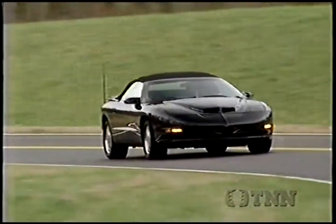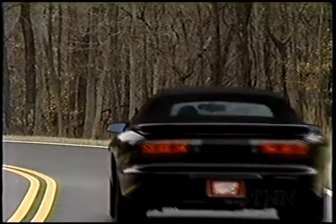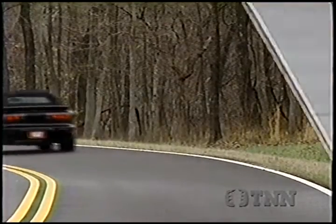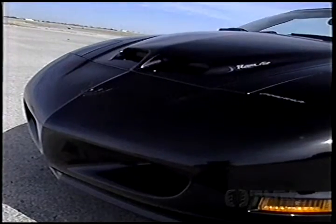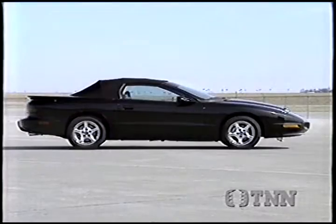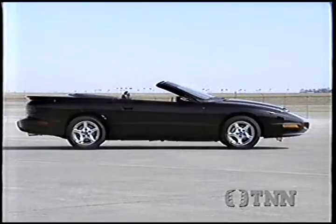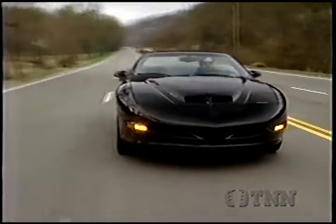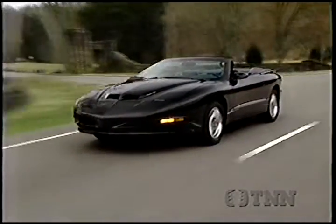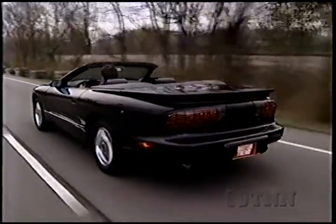Historically, the formula has always been the Firebird with the more restrained styling compared to the Trans Am, which gets fog lights and frequently an add-on spoiler on the deck lid. You may order the Ram Air option for either trim package this year, but we like the good taste of our tester — a black-as-night Formula that looks good with the top up, and even better when it's down. The only highlights are the high-intensity turn signals used as daytime running lights and the chrome five-spoke wheels, available only with the Ram Air option.